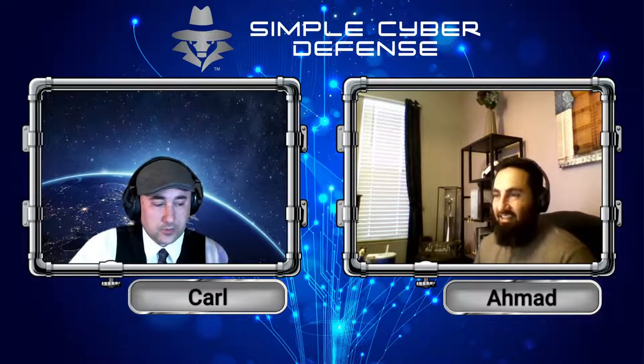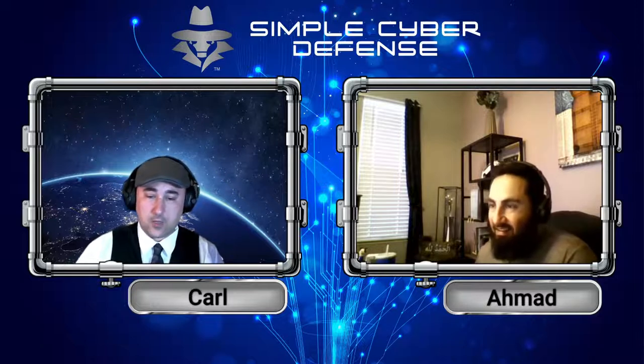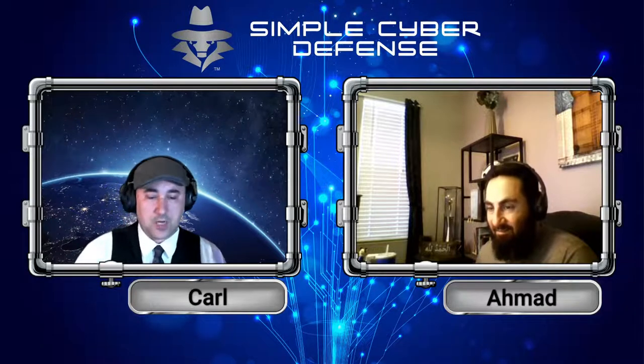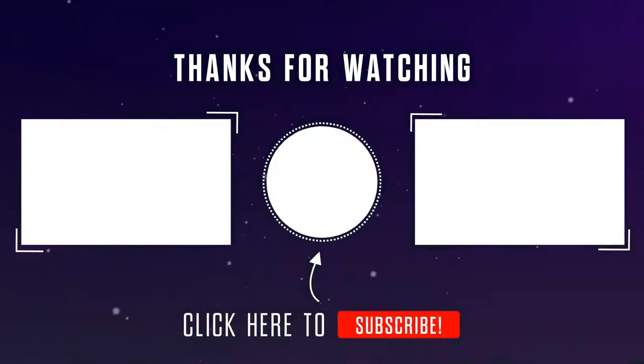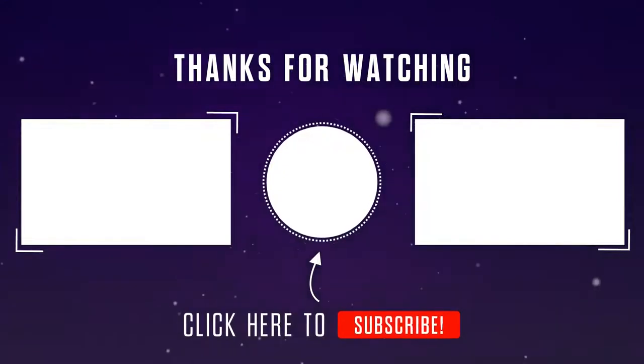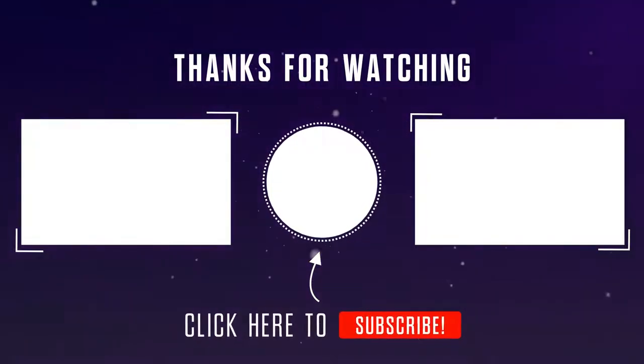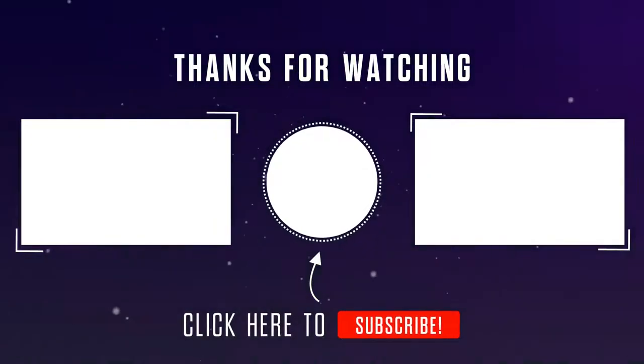That closes out this episode. If you like what you hear, give us a like and follow. If you find this information useful, share it with someone else. We'll see you in the next episode. Thanks for listening to Simple Cyber Defense Security Updates. Join us next time when we dive into more security issues, and subscribe so you never miss an episode. If you have a topic suggestion or want to support the podcast, stop by our website at simplecyberdefense.com.